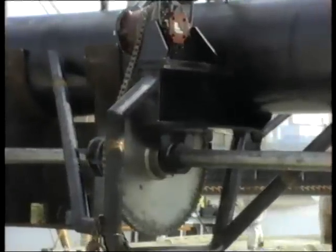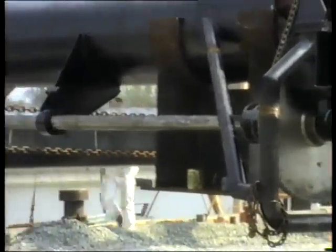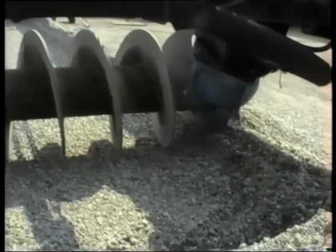The sliding frame can be moved both forwards and backwards by a shaft and drive chain with a wheel drive as prime mover. This ensures parallel movement of the sliding frame.